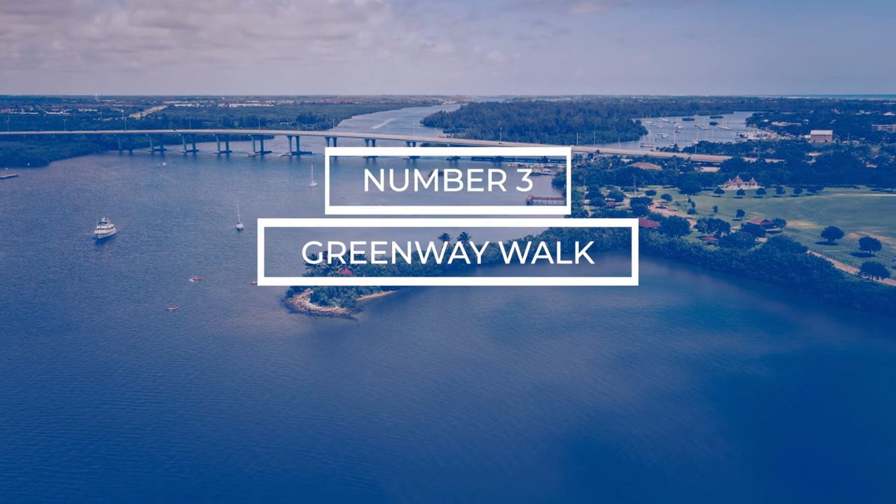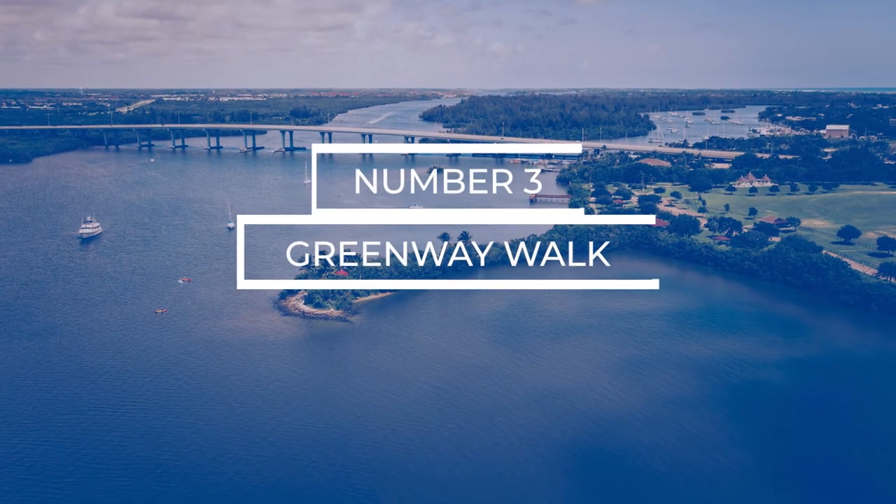The next free activity I have for you is going on a greenway walk. Here in Vero Beach, we have a few different options. There's a walk called the Lagoon Greenway — it winds back through the woods and along a really beautiful wooden boardwalk all the way out to the river with some incredible views. We've got a really neat nature walk down in the Oslo area, and some other great nature walks along the Jungle Trail. Going for a greenway walk is free — parking is free — and it's a beautiful way to experience the nature we have here.